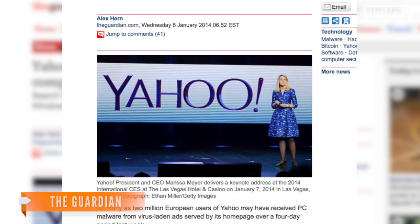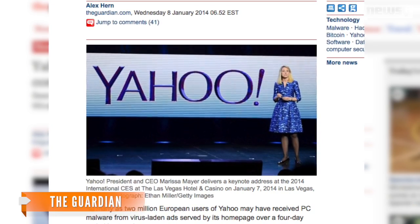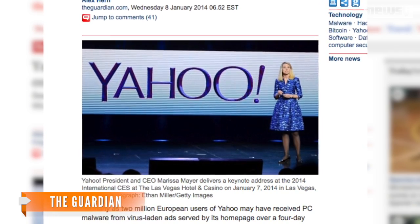And in this case, users can get proactive in keeping their systems safe. Security experts tell The Guardian Java is vulnerable to a wide range of attacks and recommended users get rid of the software if they don't have a need for it.